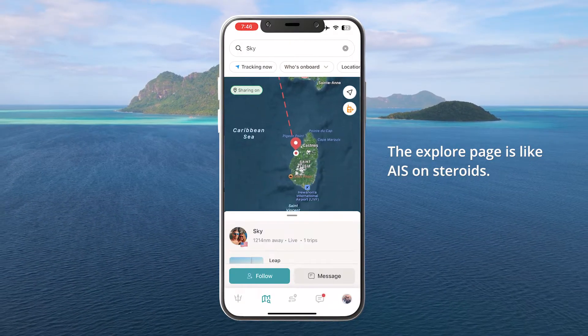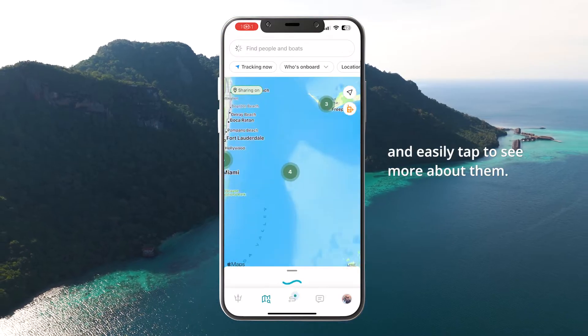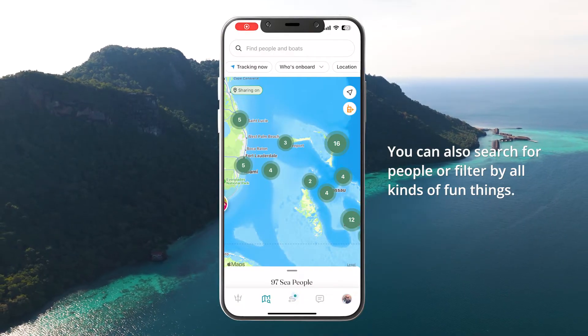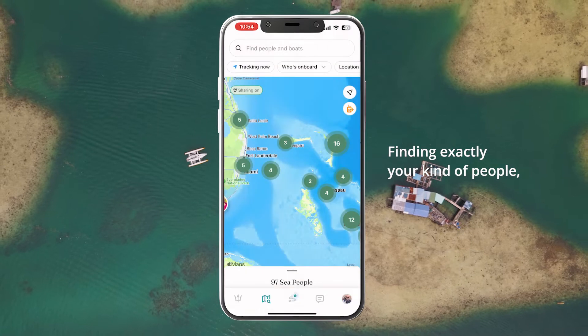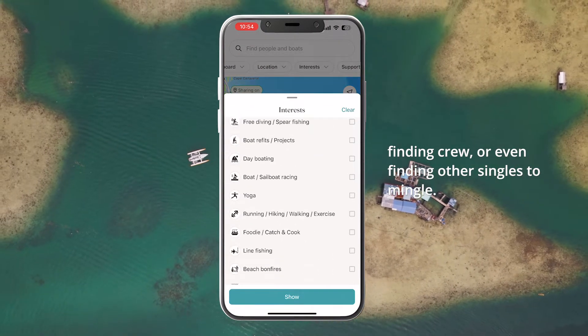The explore page is like AIS on steroids. You can see who's around, who's on the move, and easily tap to see more about them. You can also search for people or filter by all kinds of fun things — finding exactly your kind of people, finding crew, or even finding other singles to mingle.